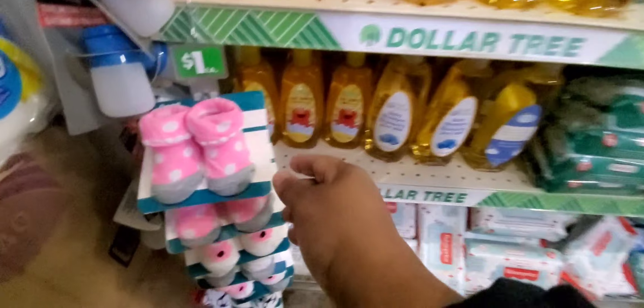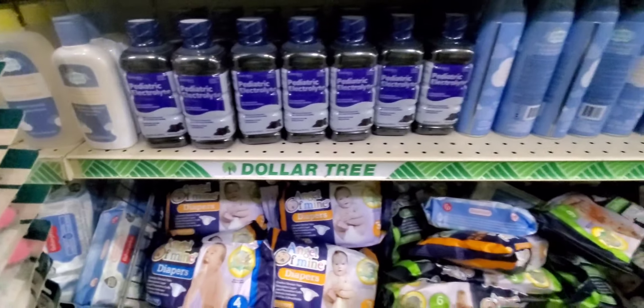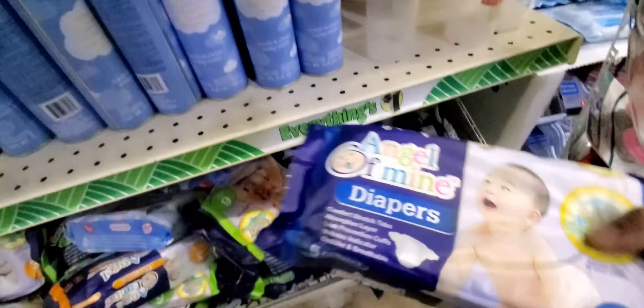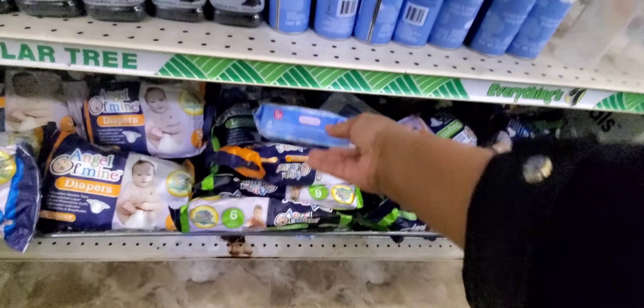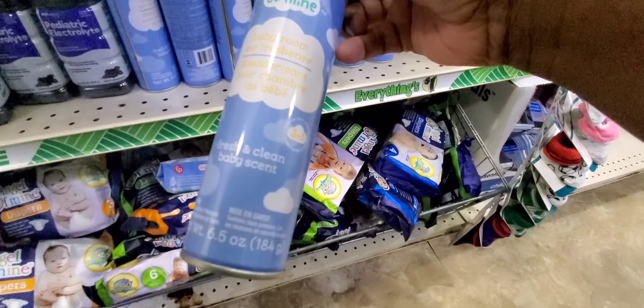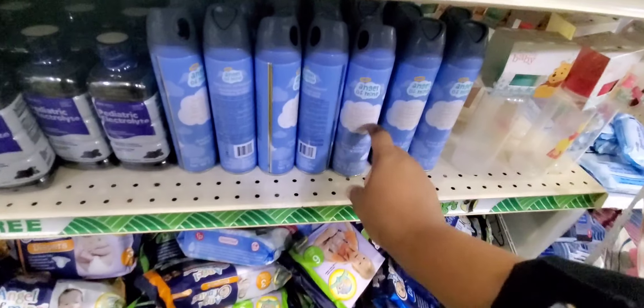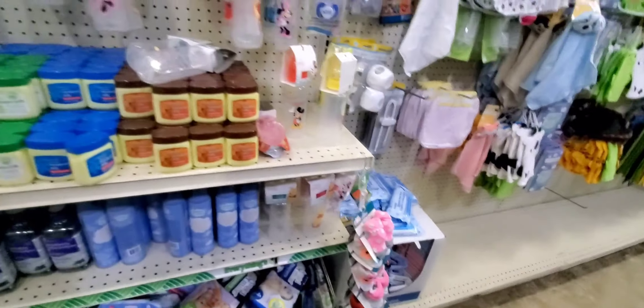Back over here — they got baby stuff back again! They had taken it all out like something was wrong, but now all the baby items are back. You could easily put together a quick baby basket. They got diapers — five of them for a dollar, perfect for emergencies. Also Pedialyte pediatric electrolyte — that's new — and a baby room air freshener. Let me smell it. Oh my God, that smells so good, like a baby. I'm going to grab one — that is a new find!